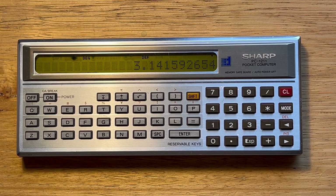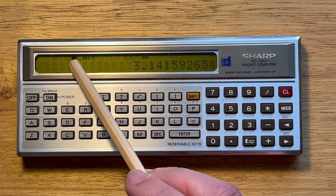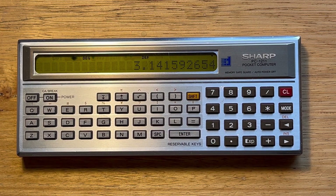The body of the 1211 is ABS plastic and the device is really light at about 400 grams including batteries. It has a single-line LCD display that can show up to 24 5x7 pixel characters, and there's no backlight of course. The device was optimised around low battery usage, and unfortunately displays were very susceptible to LCD bleed. I believe this device has its original screen that just has a small amount of bleeding on its top edge.